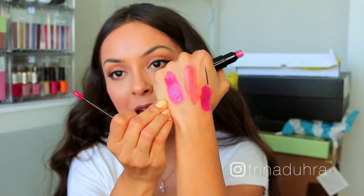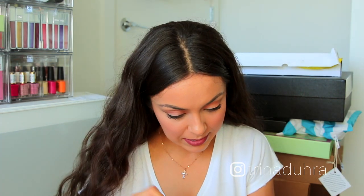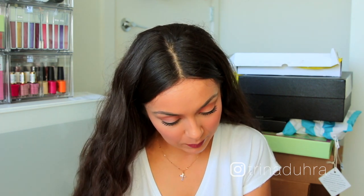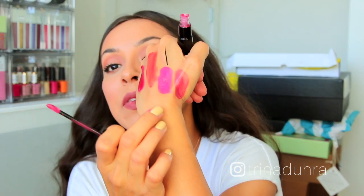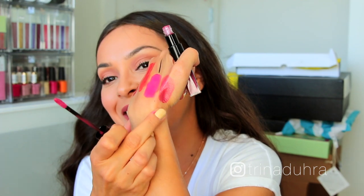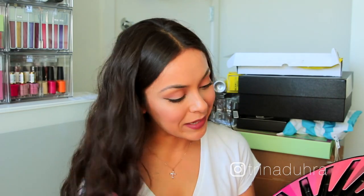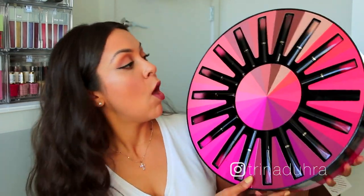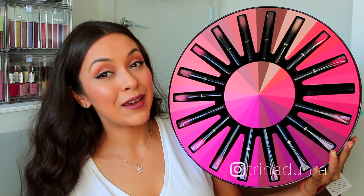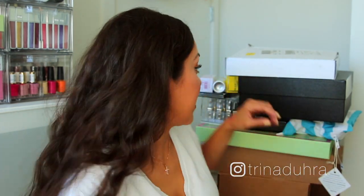The last one I swatched is a berry color — I know my mom is going to love this because she's really into berry lips. What I like about this set is that all of the colors look wearable, which is really good. Coffee break — it's so hot in here and I'm drinking coffee, which seems bizarre.